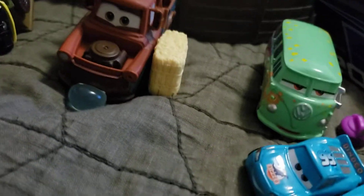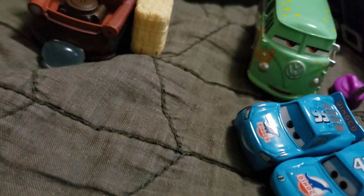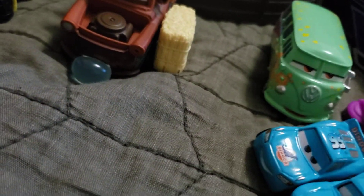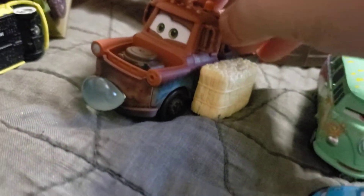I went to Target today and got some new cars because I had 20 bucks. Here are the cars we got: the Welcome to Radiator Springs bubble Mater with hay bales, and we also got some more.